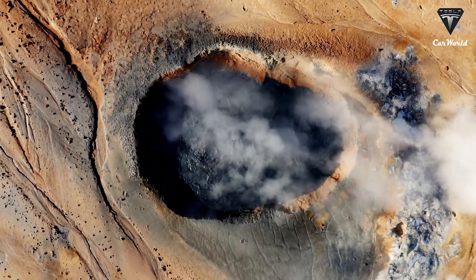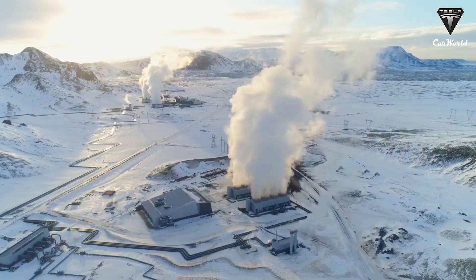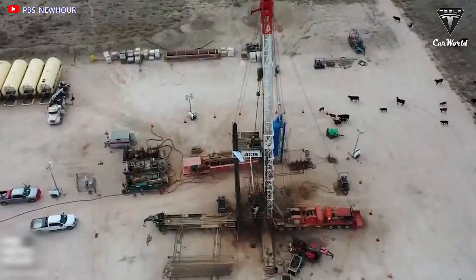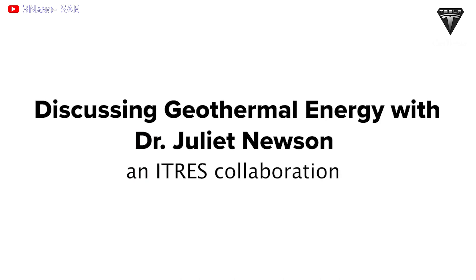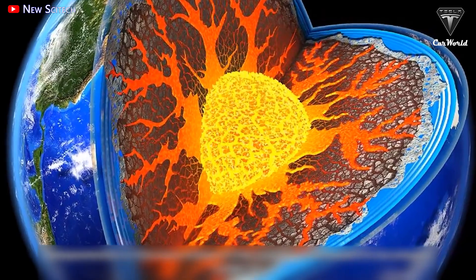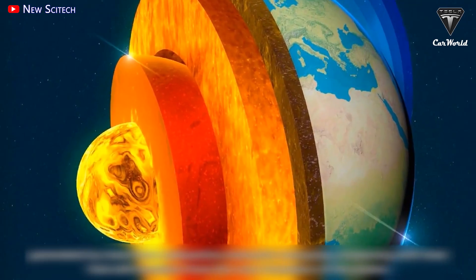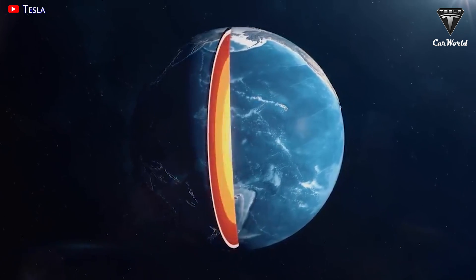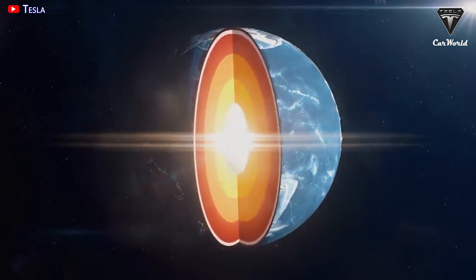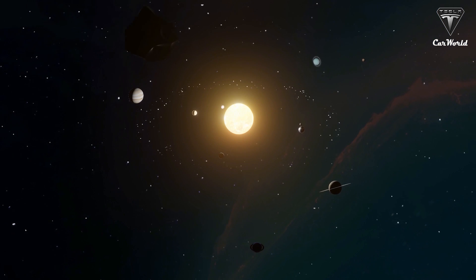But where exactly does geothermal energy come from? It's not new technology — it was first used in Italy in 1904 for cooking and heating. Geothermal energy is predominantly the heat from the core of the Earth, radiating out and coming to the surface. It's simply power derived from the Earth's internal heat, which can reach a whopping 10,800 degrees Fahrenheit, or around 6,000 degrees Celsius — almost as hot as the surface of the sun.